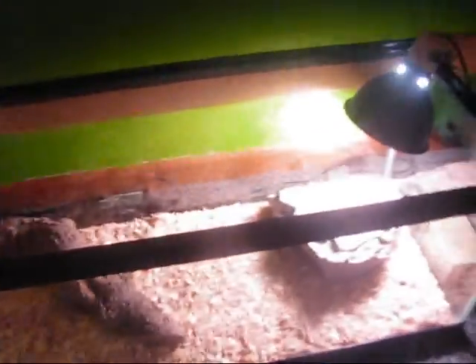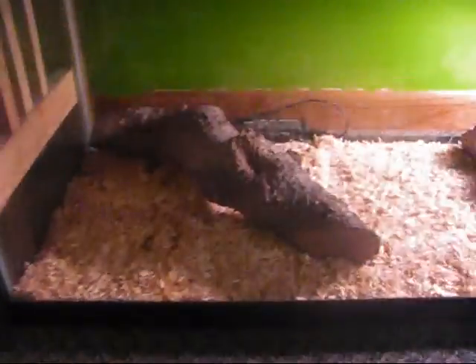Down here is my Saharan uromastyx enclosure. I'll get him out. He's really only grown about an inch since I got him — he's not growing very much at all.